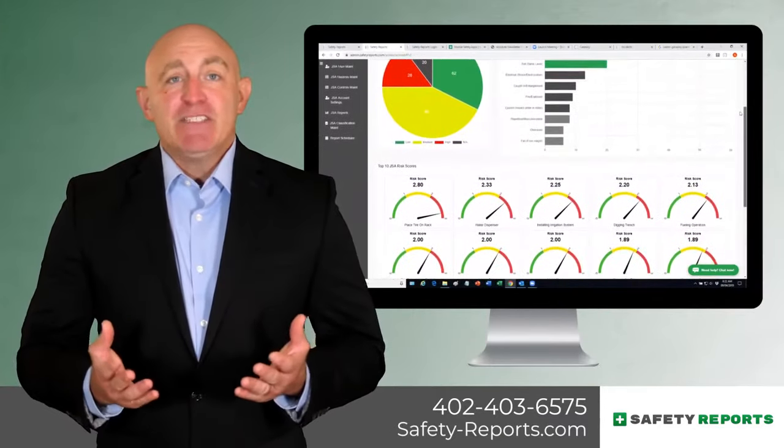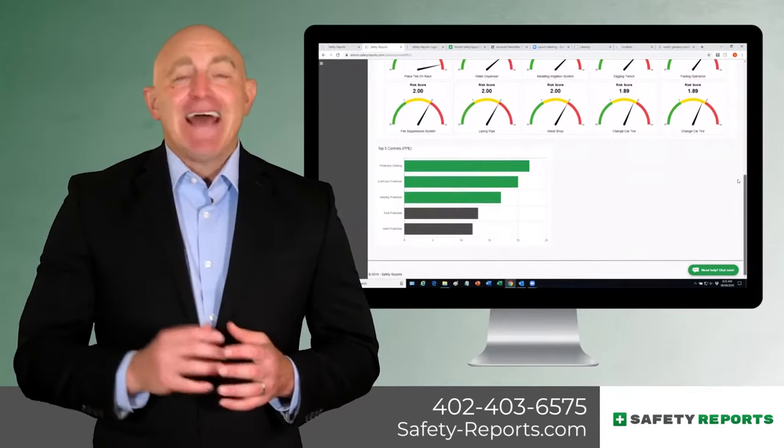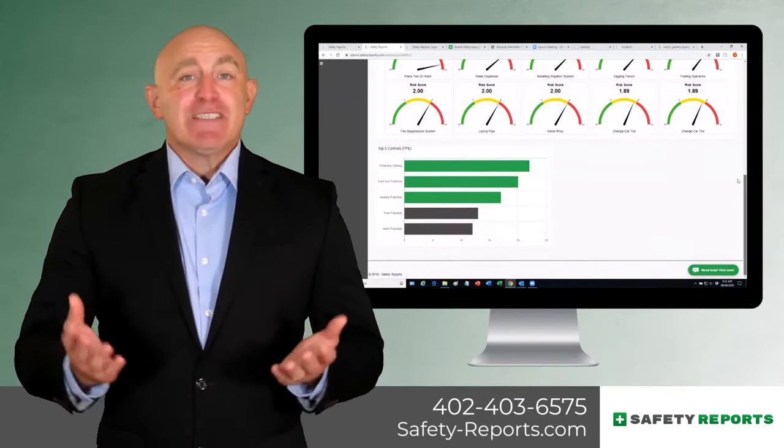Our interactive dashboard lets you view all pertinent data in one location, track your top five hazards and controls, view your risk score, and more.